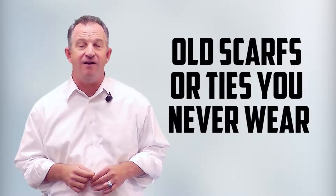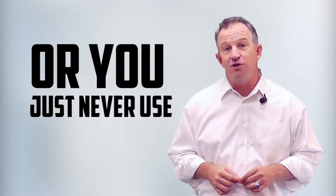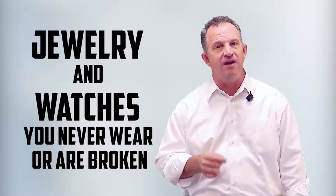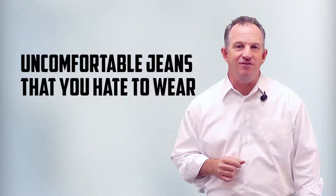Number five: old scarves or ties you never wear — I've got a few of those. Number six: luggage, bags, and purses that are broken, worn, or you just never use because you don't go on vacation — but you should. Number seven: excess baseball caps. Number eight: jewelry and watches you never wear, are broken, or you keep saying you'll get fixed. Number nine: old prescription glasses. Number ten: uncomfortable jeans that you hate to wear.